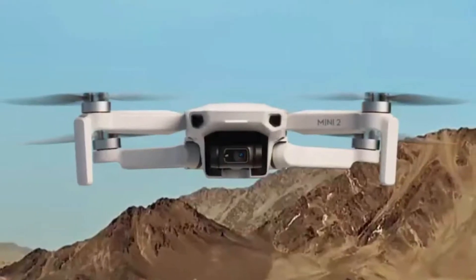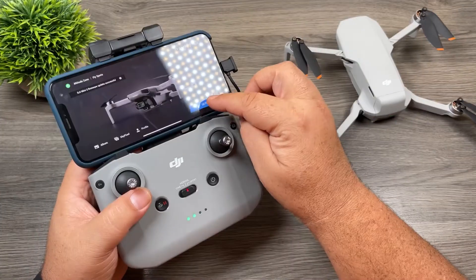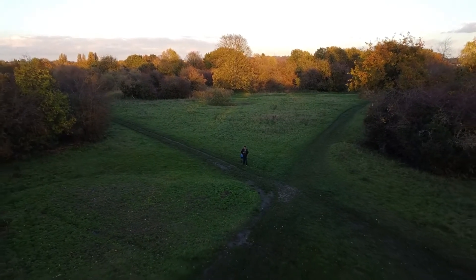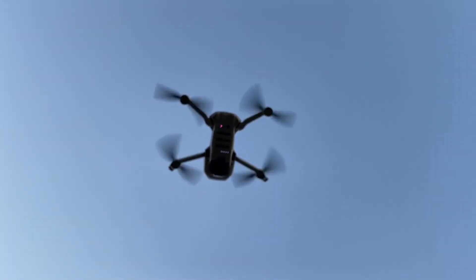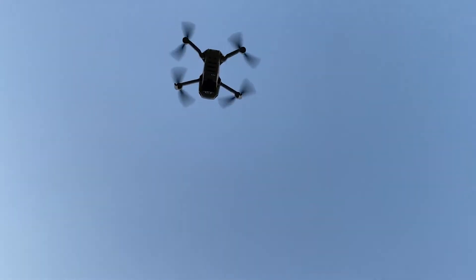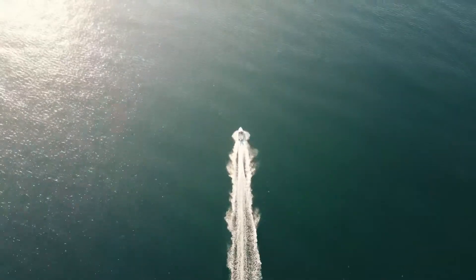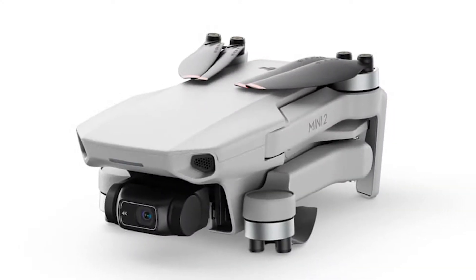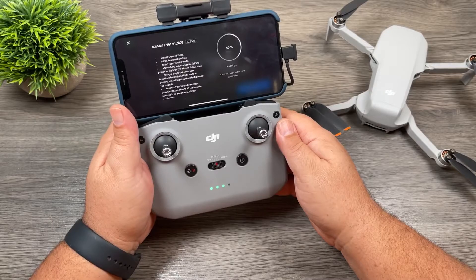This drone can be flown in winds up to 24 miles per hour without falling out of range, thanks to a redesigned remote control. While photographers can select to shoot in RAW, manual exposure, exposure bracketing, and other capabilities you'd expect on a typical camera, videographers benefit from 4K recording and 3-axis stabilization. Due to its downward-facing sight and sonar distance-detecting systems, which can hover without a GPS, and optional propeller guards, it is also quite useful indoors. The app also makes it simple to download photographs to your phone.